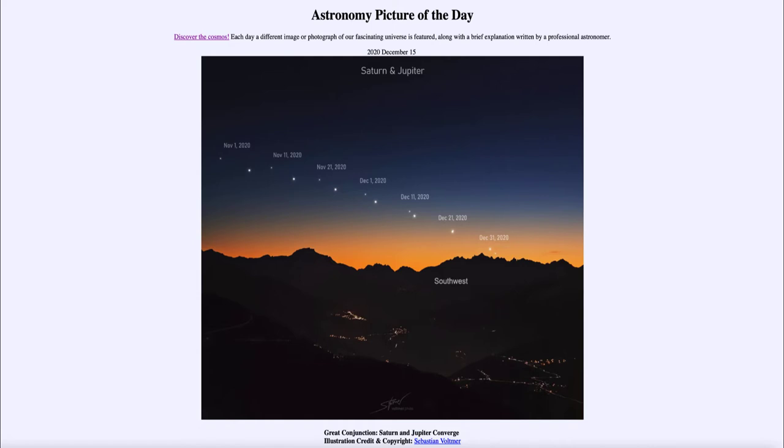We can see the relative positioning of the two planets. Starting on November 1st, Jupiter and Saturn are relatively far apart — Jupiter is the brighter object to the right-hand side and Saturn is the fainter object to the left. As we look through, every 10 days they are getting closer and closer together.